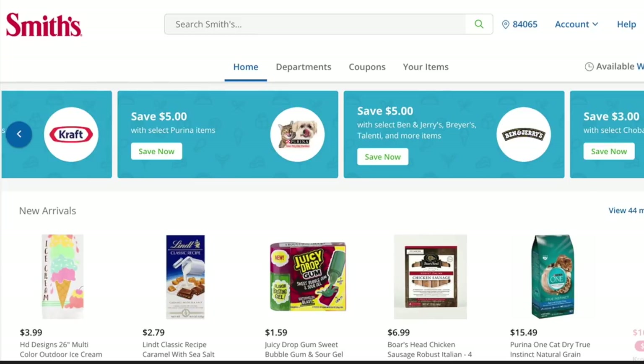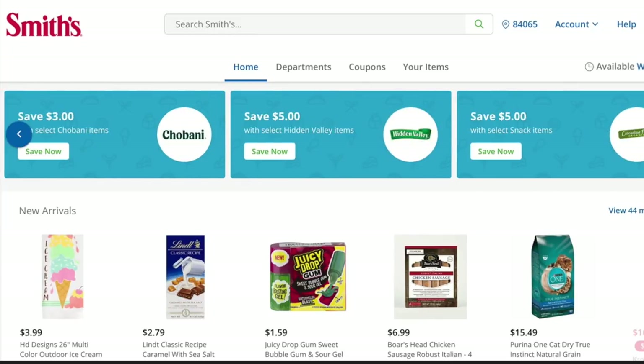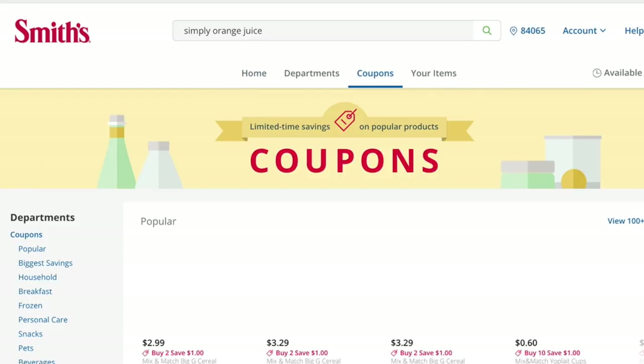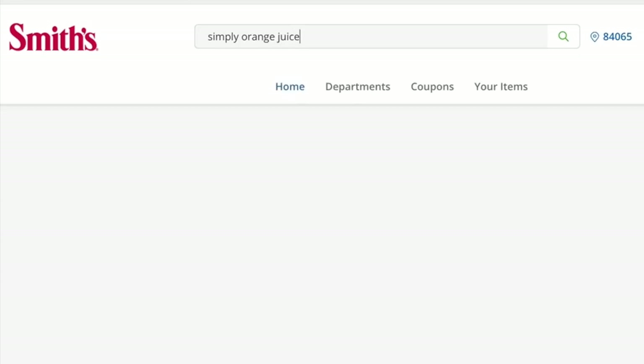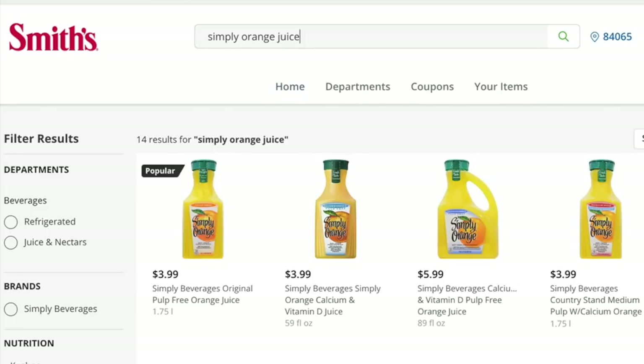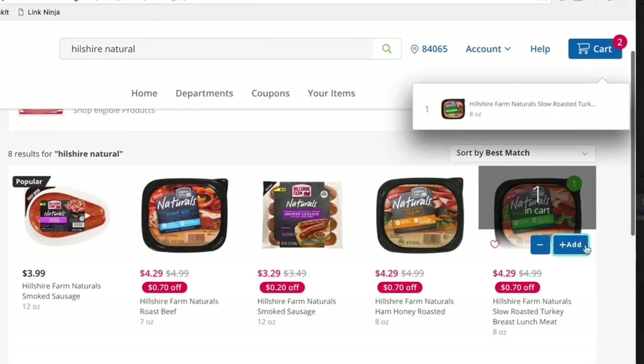They have an entire section dedicated to savings, coupons and deals. You can scroll through them at the top to see what specific offers there are for different brands, and there's an entire page dedicated just to coupon deals. You can also search for any brand or product that you have on your grocery list, and once you find it, all you need to do is click and add it to cart.